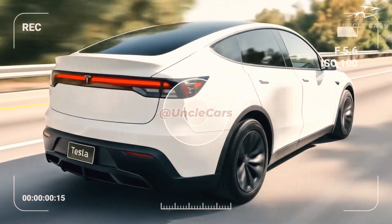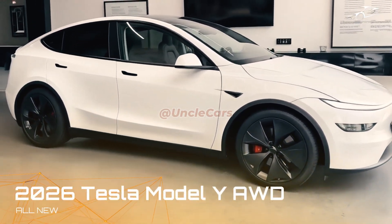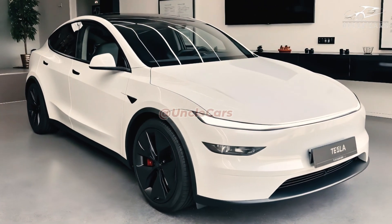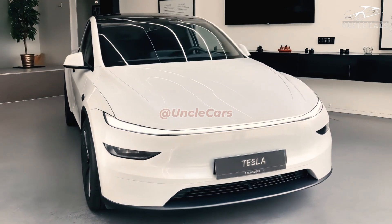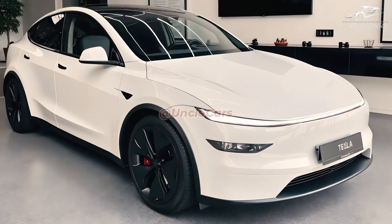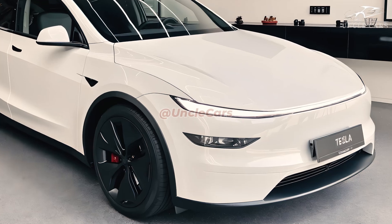The Model Y has been a huge hit since its release, and the 2026 model looks to take things to the next level, giving it a better chance of beating off other electric vehicles. Tesla has made efforts to position this model as the gold standard for electric crossovers by enhancing its interior, performance, and design.